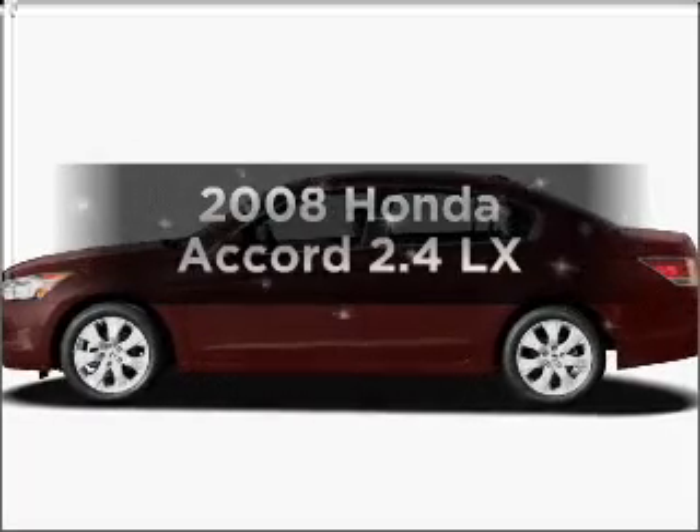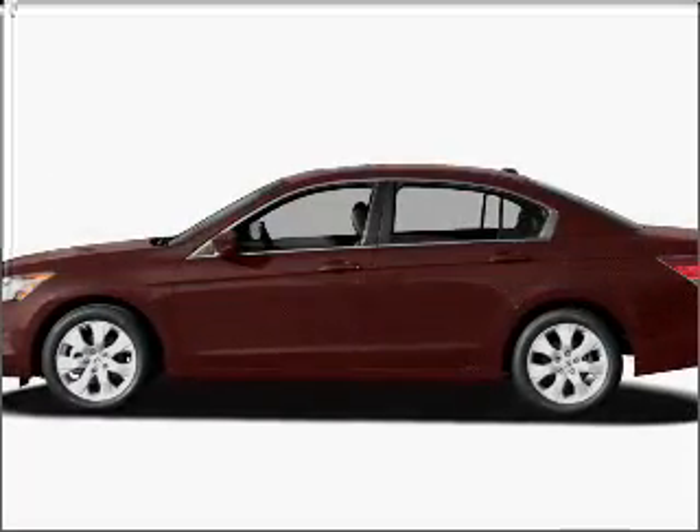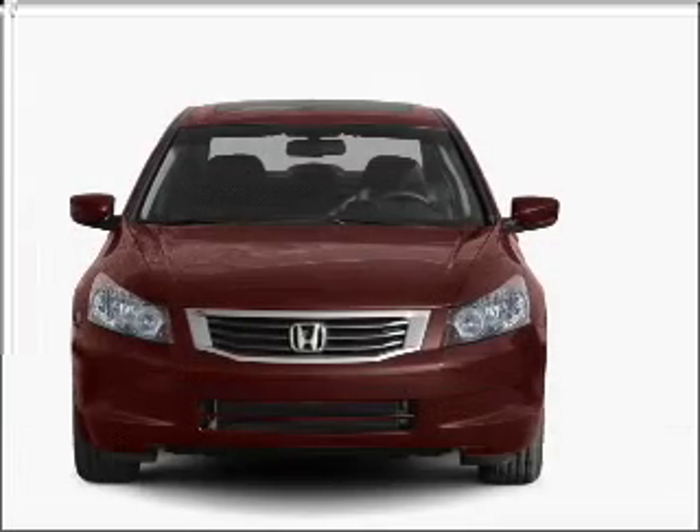Get noticed in this 2008 Honda Accord. If you're looking for a first-rate auto, this one could be yours today.